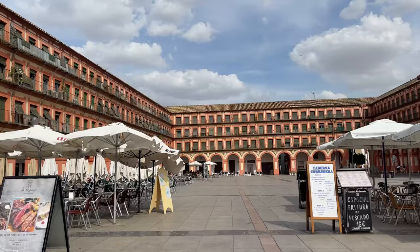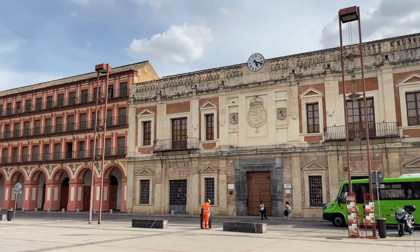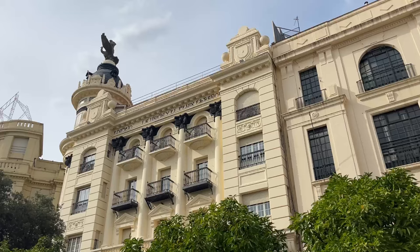Nearby the temple is a beautiful plaza that reminded me a lot of Plaza Mayor in Madrid, except without the crowds. Plaza de la Corredera is home to tons of tapas bars and small restaurants with outdoor seating, where you can have a cold beer in the sunshine, or a little bit of food in the evening if you're staying longer in Córdoba.